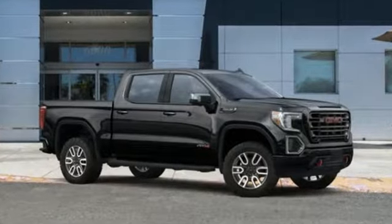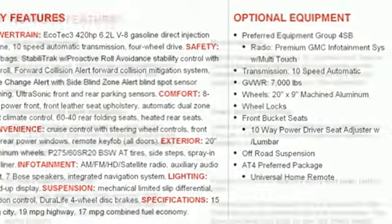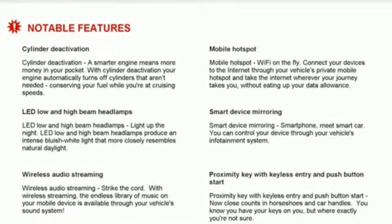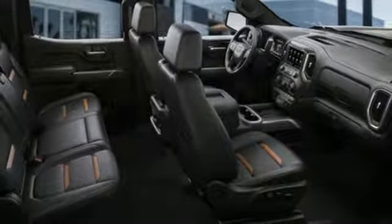Automatic transmission, electronic shift on the fly, engine auto stop start feature, trailer brake controller, streaming audio, power heated mirrors, heated and ventilated leather bucket seats, aluminum wheels, shocks, streaming video feed rear view mirror, and V8 engine.